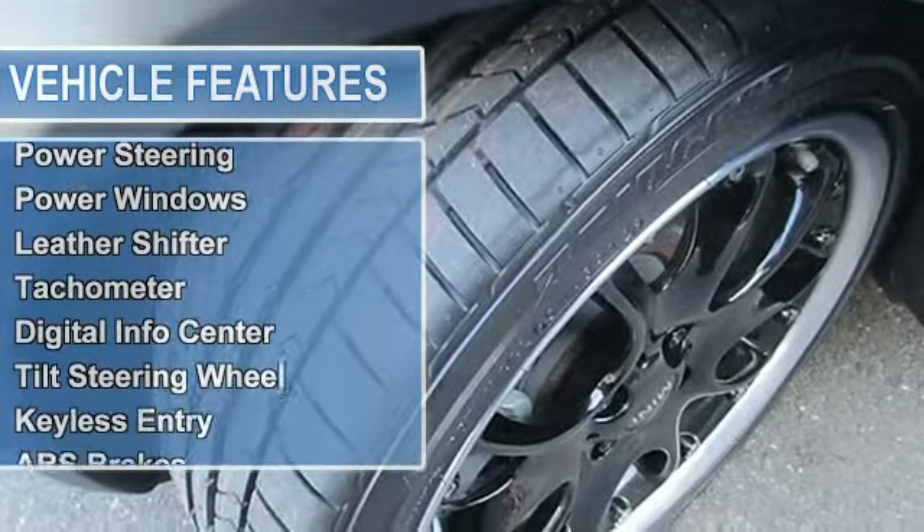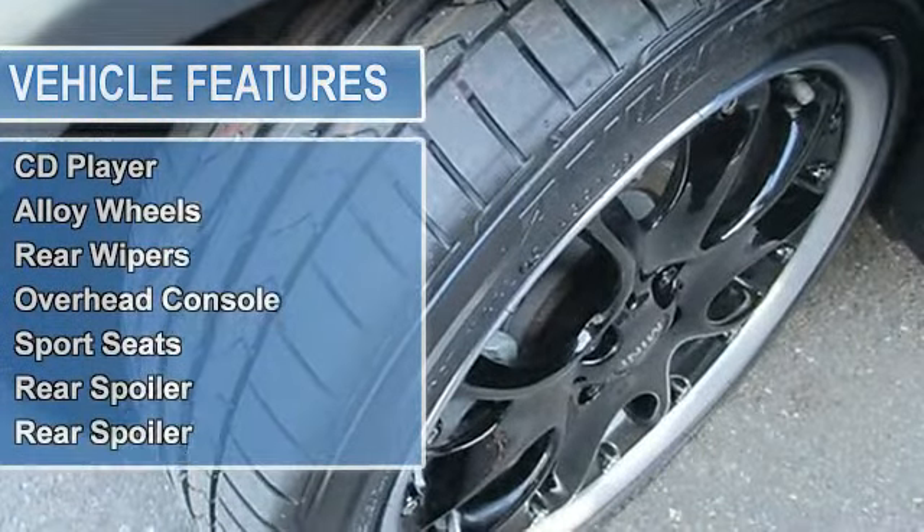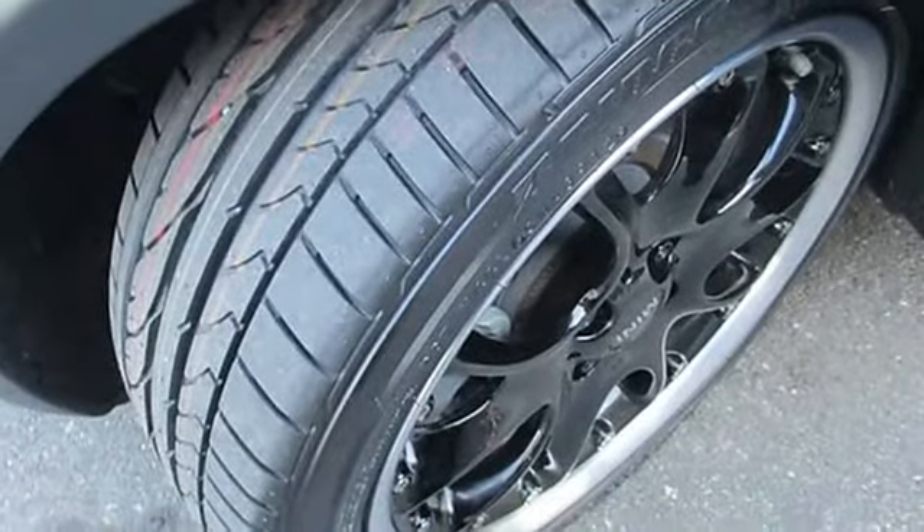Premium Package includes Anti-Theft Alarm System, Auto-Dimming Rear View Mirror, Automatic Climate Control, Chrome Line Interior, and Rain Sensor and Auto Headlights.